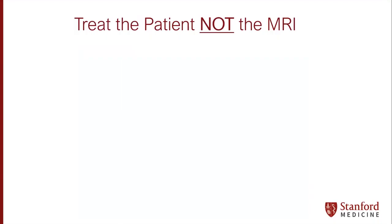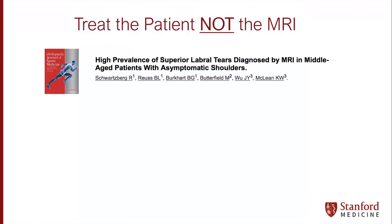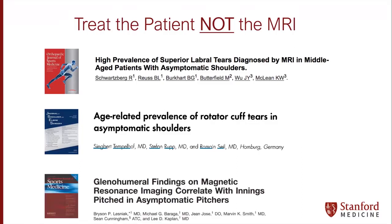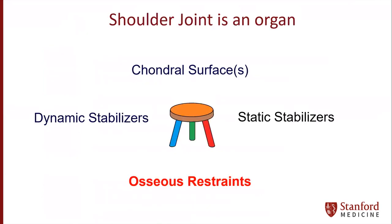It's critical, like in other joints, not to treat the MRI but to treat the patient. We can find multiple examples in the shoulder of asymptomatic shoulders with superior labrum tears and asymptomatic rotator cuff tears. If you want to find reasons to do something in a shoulder in a thrower, just get an MRI and you'll see all sorts of pathology that may or may not be relevant. That's a very important point here.